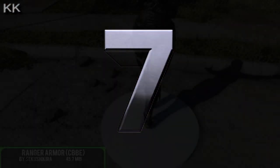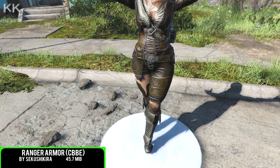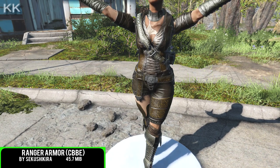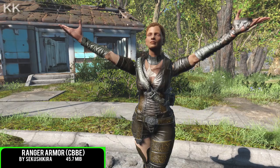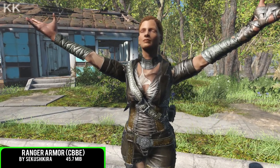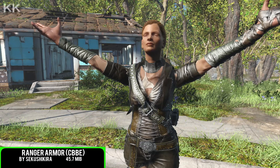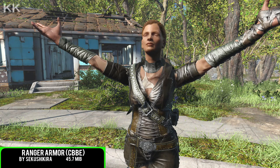For the seventh spot within the video — you guessed it — once again it is going to be another female armor only. It is going to be the Ranger Armor, only 45.7 megabytes of a download. This has had the mod size reduced and the body slide fixed to fit this one into the game. Again, this is going to be a port with open permissions from nexusmods.com, and this armor can be crafted at the chem station.